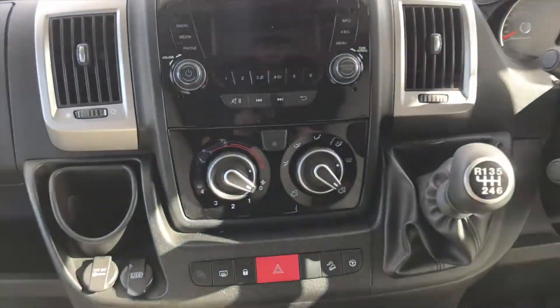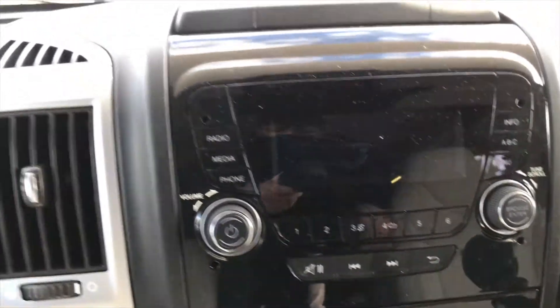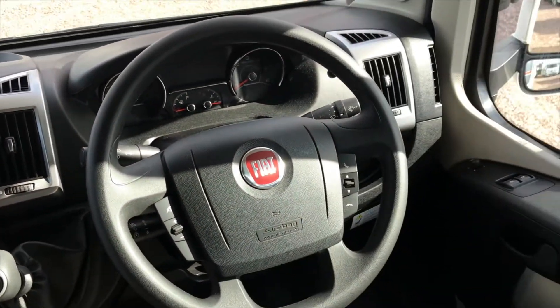Moving to the cabin — you can connect your mobile phone in there, and you do have the steering wheel mounted controls as well.